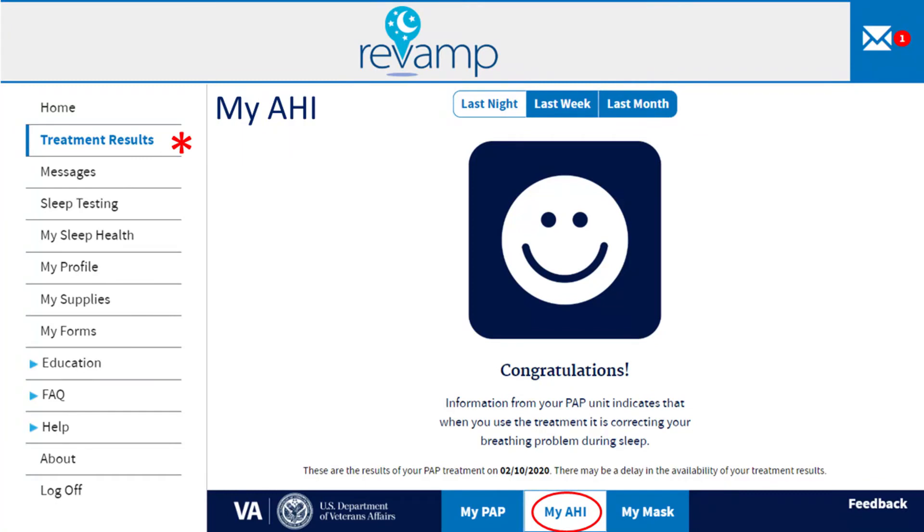Revamp will also show you how well your CPAP is working to treat your sleep apnea. This information is indicated by the AHI, or Apnea Hypopnea Index. Your AHI is the average number of breathing pauses and periods of shallow breathing per hour while you're using your CPAP.